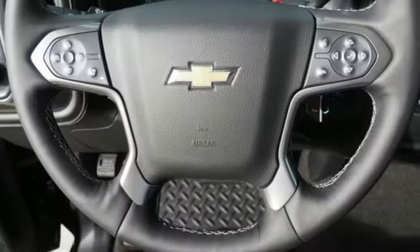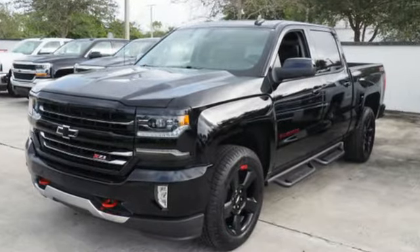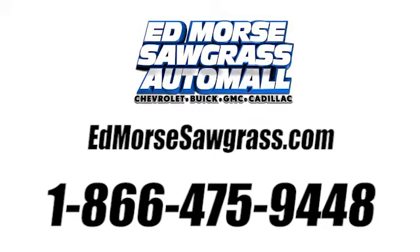The Silverado remains the most dependable full-sized pickup on the road for a reason. Discover the reasons when you take it for a test ride today. Call us today at 1-866-475-9448.